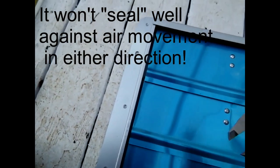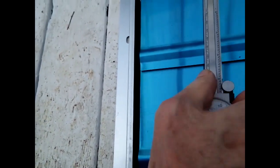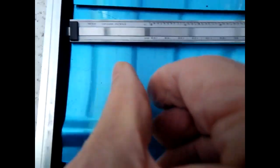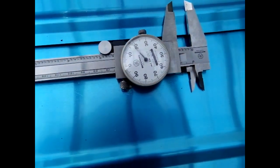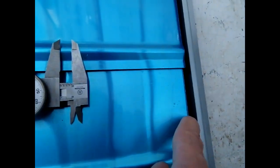If we zero this out and look at the top, the gap at the top is more than a half an inch — more than a half inch right here over the top into the inside. On the left side and the right, the gap is four tenths of an inch on each side.